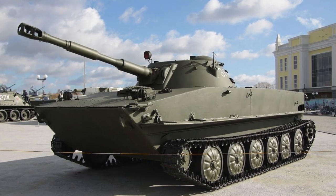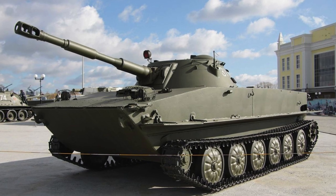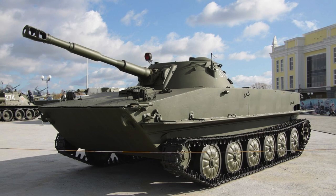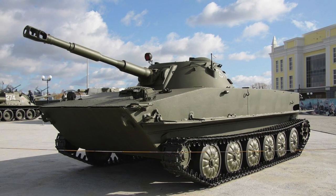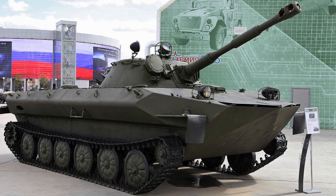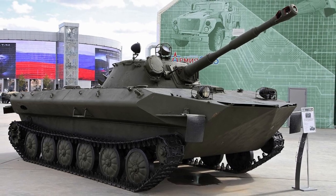The floating tank PT-76, which was in service with the Soviet army, is a light floating armored vehicle. It was used in reconnaissance troops, marines, and coastal defense, and was also exported to many countries around the world.